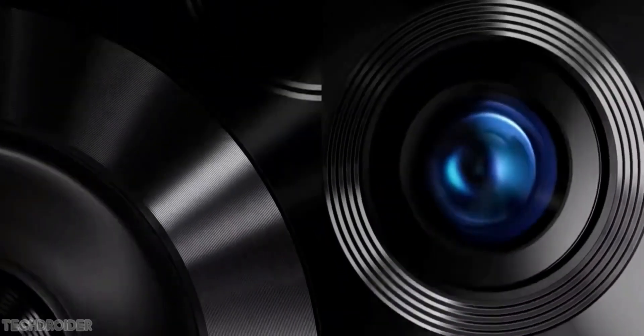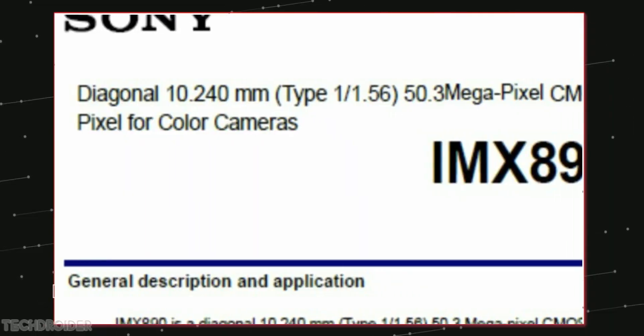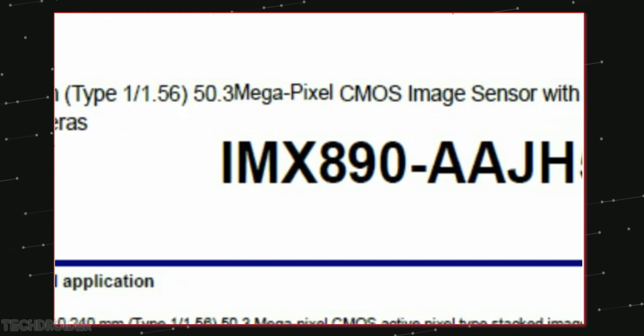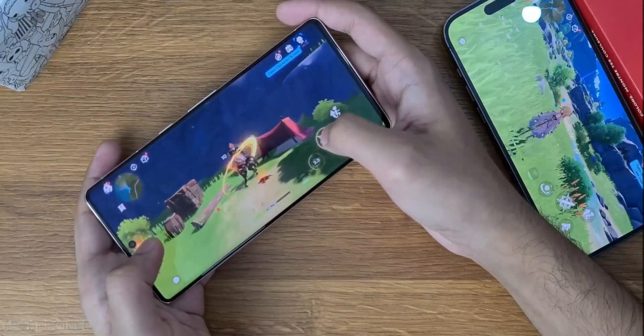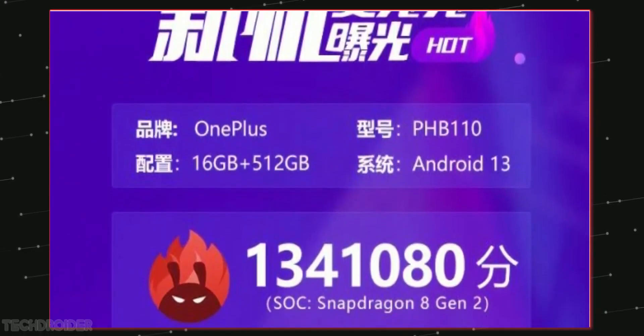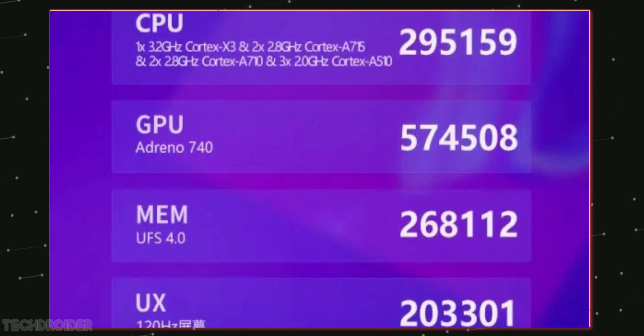We heard that OnePlus will now be using a Sony IMX 890 main sensor and a higher resolution telephoto lens, so without any doubt that's a huge jump over the OnePlus 10 Pro, with the Snapdragon 8 Gen 2 as icing on top. This is the Antutu benchmark of the 8 Gen 2-powered OnePlus 11, and it is the highest score seen till now.